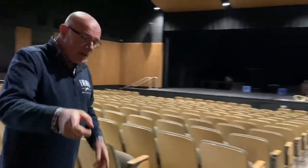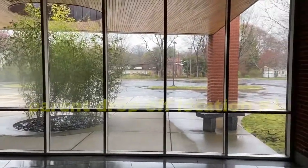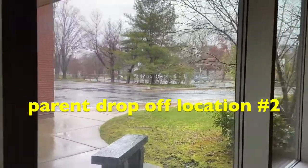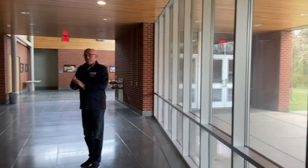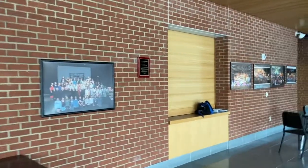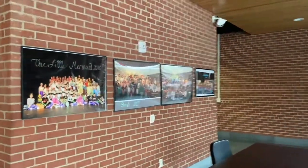The next area I want to take you to is our music wing to show you some of our music classrooms. This is the back of the building, and this is the lobby where families would come if they're coming to see a presentation. Along the wall you can see a lot of posters from previous drama productions. We celebrate the arts at Fairfield Woods and we really love having our drama production posters up.